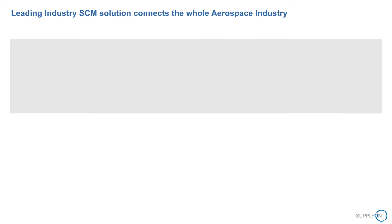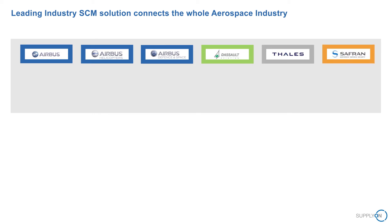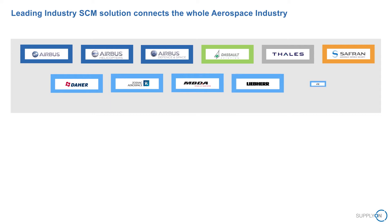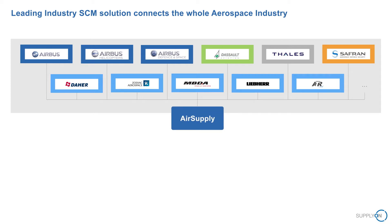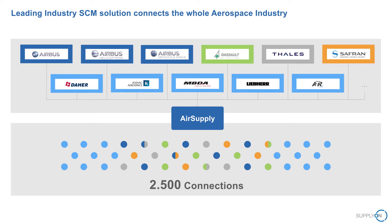It was this core idea which a number of aerospace companies envisioned and put into practice many years ago. In a joint initiative, a central supply chain management hub was launched to effectively connect all relevant players through one single jointly used system. This SCM hub is called AirSupply and was developed by SupplyOn. Today more than 2,500 customer-supplier relationships are powered by this platform, which has matured into the standard solution in the aerospace industry for supplier collaboration.